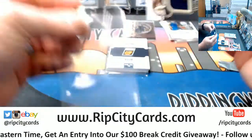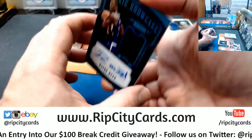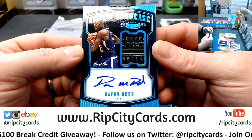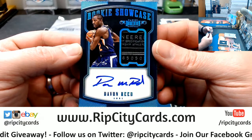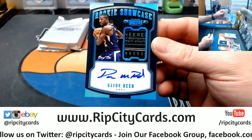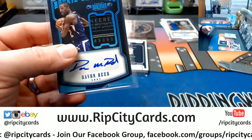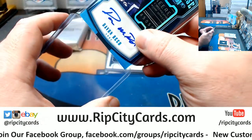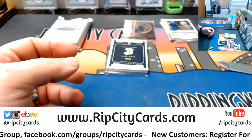No random necessary. For the Phoenix Suns, that's a one-on-one laundry patch rookie autograph for Devon Reed. Rookie Showcase for the Suns. Let me get a top loader. Nice one-on-one.